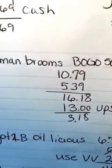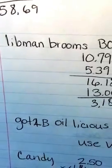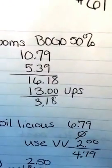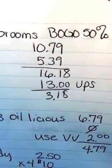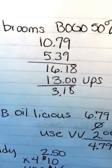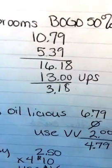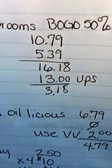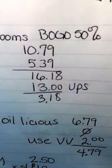Then I did the Lidman deal — there's a monthly deal and a weekly deal. If you buy the brooms it's buy one get one 50% off on any of them, but the brooms have a monthly on them. The first one was $10.79 for me and then half off, $5.39 for the second one, bringing it to $16.18. Then I got $13.00 in UP Rewards for that, making it $3.18 for two brooms.